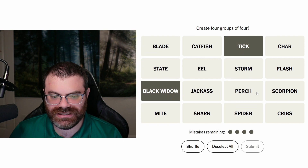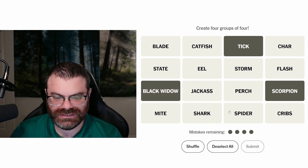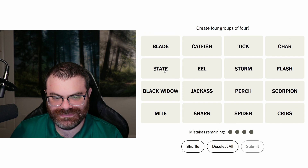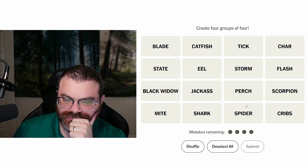Superheroes named after animals? I don't know. It'd be Spider-Man. Wasn't Scorpion a superhero? I don't know. Sounds like it could be a superhero — maybe a villain though. I got nothing here. What are we doing? I still think Jackass and Cribs go together, but I don't know what else goes with it. Like reality shows, right? Is Catfish a reality show? I don't know. It seems like it could be. I'm not exactly up on all the reality shows. Would State be a reality show? I don't see how. I know there's Shark Tank. I don't know about Shark.